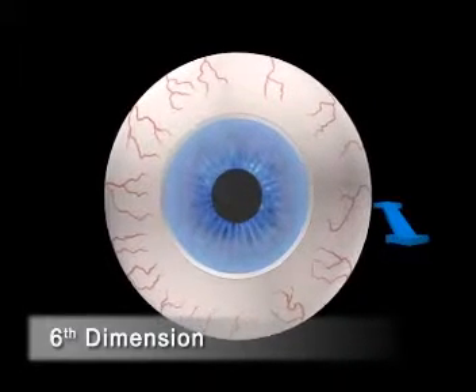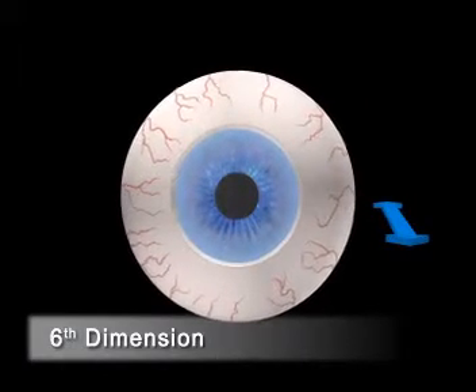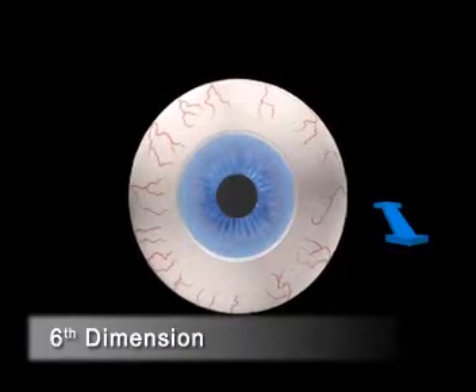The sixth dimension describes eye movements along the Z axis, caused by movements of the head or the eye closer or further away from the Schwintermaris.